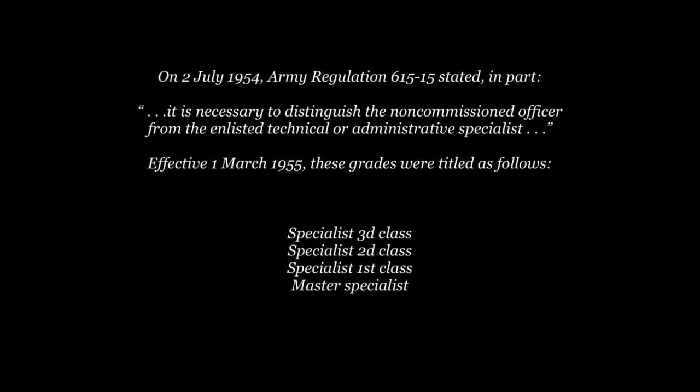On 2 July 1954, Army Regulation 615-15 stated, in part, it is necessary to distinguish the non-commissioned officer from the enlisted technical or administrative specialist. Effective 1 March 1955, these grades were titled as follows: Specialist 3rd Class, Specialist 2nd Class, Specialist 1st Class, and Master Specialist.